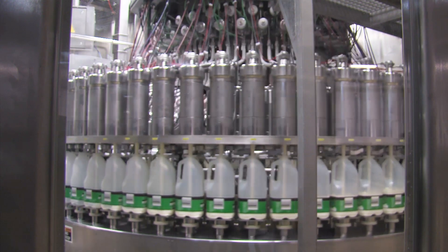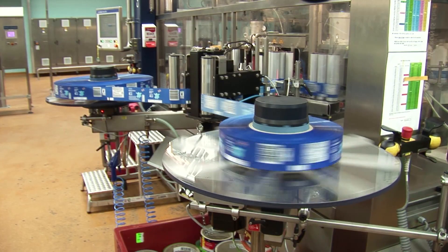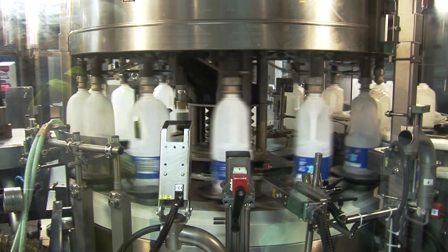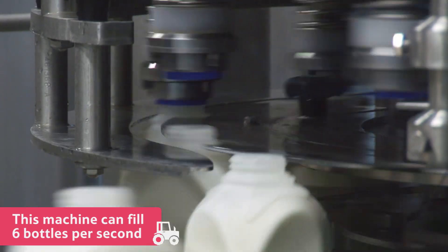It is then ready to be taken to this machine, which is called a filler, where empty containers that have been labelled and date-coded are waiting to be filled with milk. This machine can fill up to 40,000 litres of milk every hour. That's the same as six bottles per second.